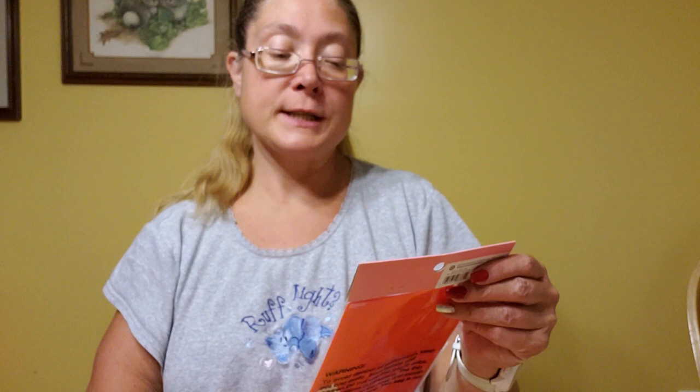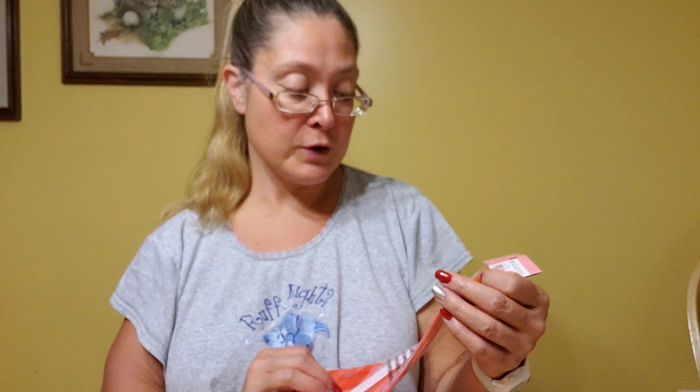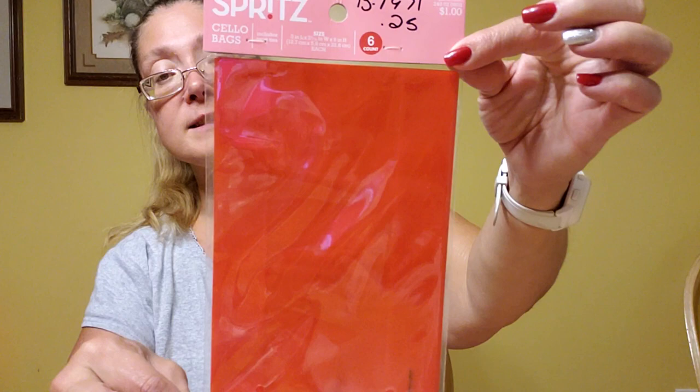Then I found from Target these little silo bags — I think they cost me like 13 cents. There are six bags and they're plain red, so I could use these for Christmas or Valentine's Day. They're so pretty and shiny. Not a bad deal at about 12 or 13 cents.